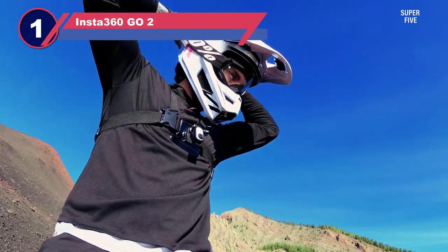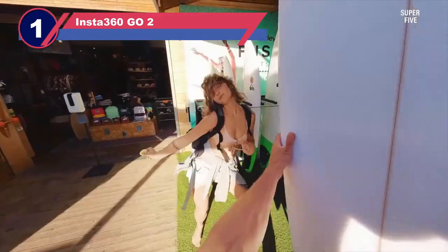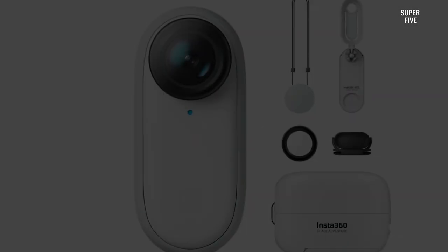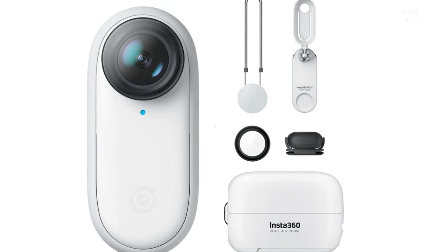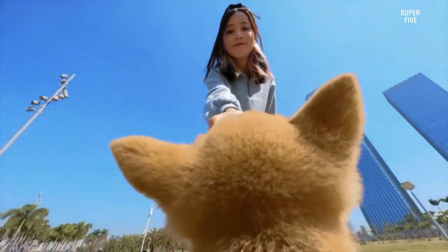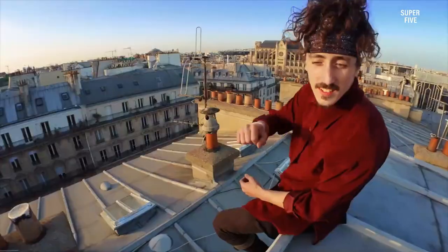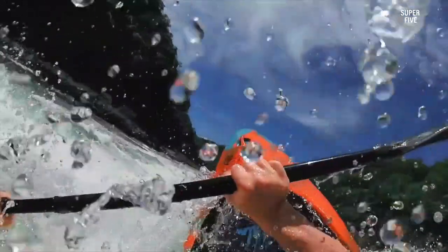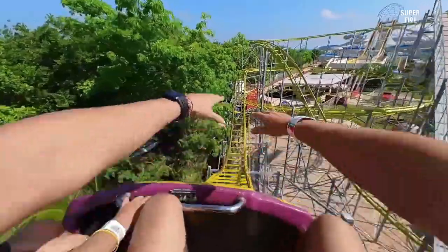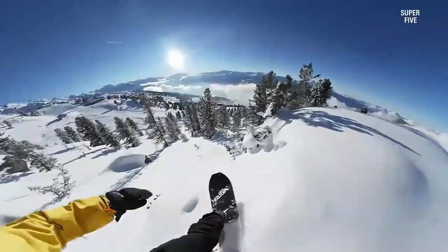Number one: Insta360 GO 2 hiking camera. When I first saw this camera, I didn't expect much and thought it would be too small to perform well or have all the features I require. But you should never judge anything by its appearance — when I used it and experienced the fantastic performance of this tiny but very effective camera, it fascinated me. The best thing I loved most was that it is so small I don't have to worry about where to put it or whether I can take it to any hiking event.